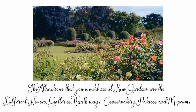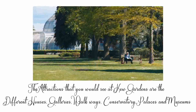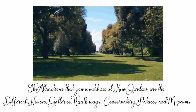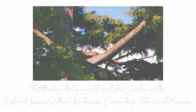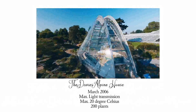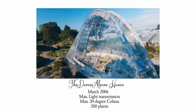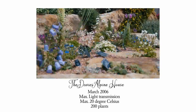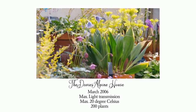The attractions at Kew Gardens include different houses, galleries, walkways, conservatories, palaces, and museums. The Davies Alpine House was set up in March 2006, offering maximum light transmission with temperatures not exceeding 20 degrees Celsius, housing around 200 plants at a time.